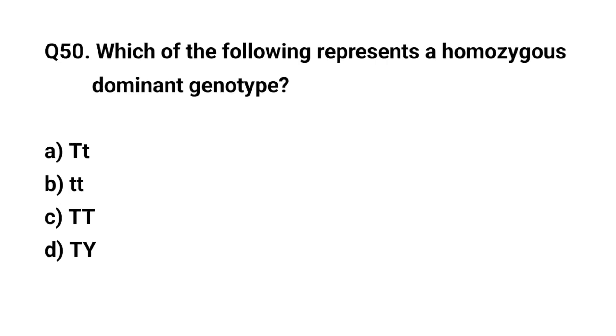Question number 50. Which of the following represents a homozygous dominant genotype? The right answer is C. Capital T T.